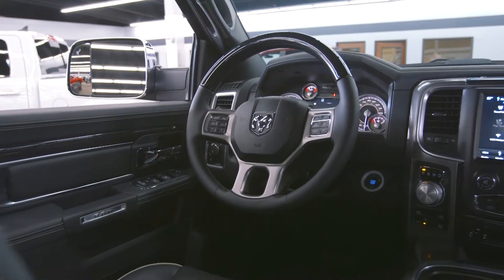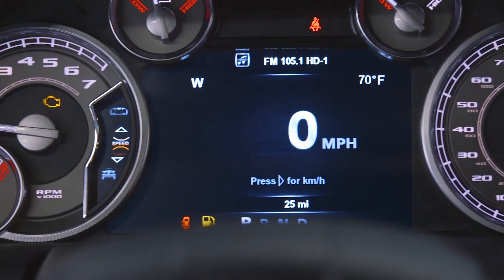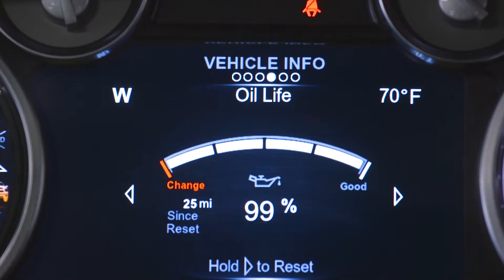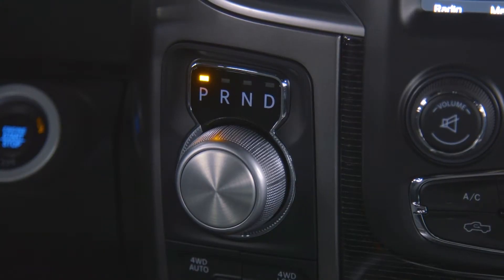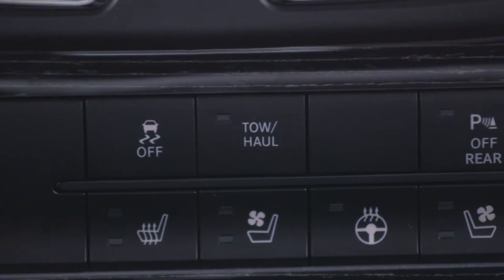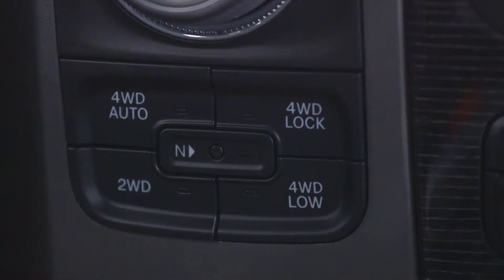There's a heated steering wheel with controls for the seven-inch driver information display that houses all the information about your truck, adjustable foot pedals, an eight-speed electronic transmission with tow and haul mode, trailer brake control, and four driving options.